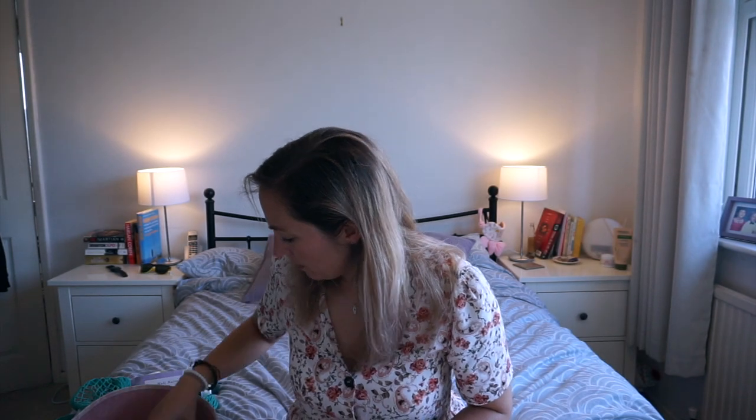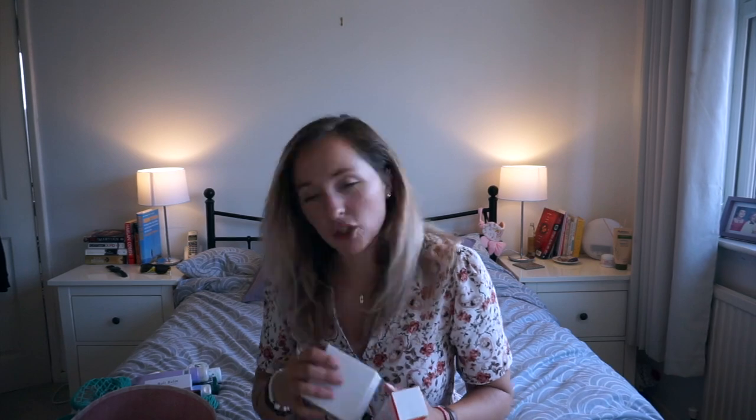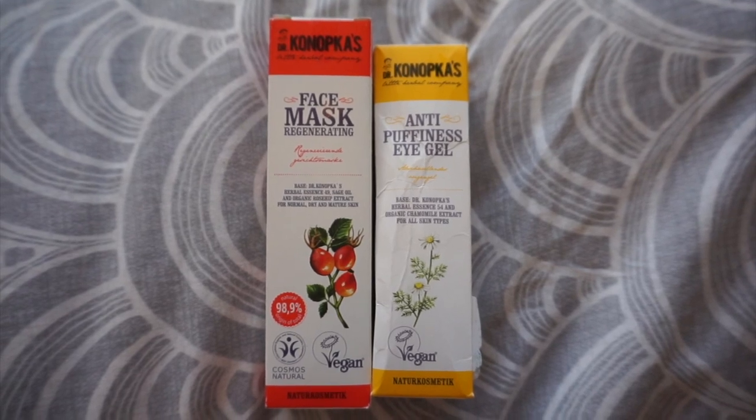Now onto the face. I've had a day and night cream since I was about 16 — I love creams and serums — so finding something not packed full of chemicals is quite difficult, but I think I've found some good ones. These are all from the same company and they're all vegan. First is a regenerating face mask — 98.9% natural, with herbal blend sage oil and organic rosehip extract, suited for normal, dry, and mature skin.